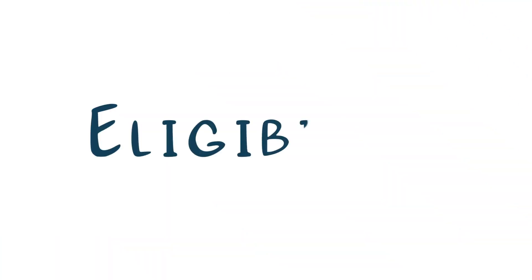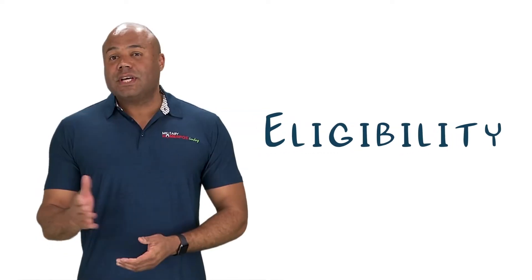Welcome to our getting started video where we will discuss start to finish determining your eligibility and eventually getting pre-approved for your VA home loan. Follow along as we explain the pre-approval process, including how to obtain your Certificate of Eligibility or COE. The process of buying or refinancing a home with a VA loan is almost identical to traditional loan programs, but does include a few additional steps.